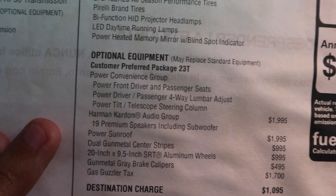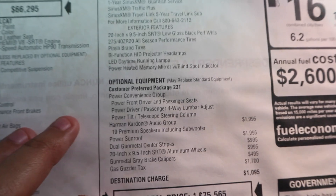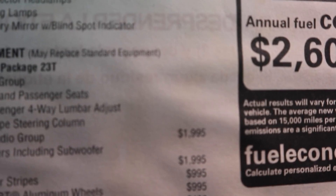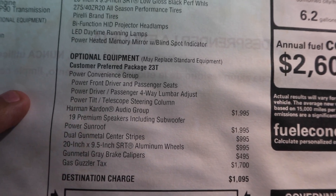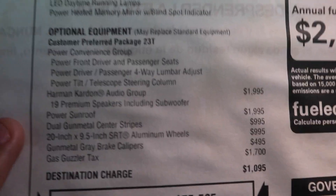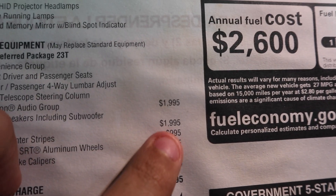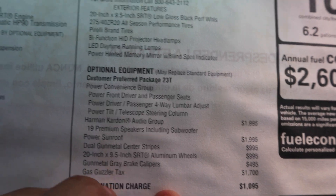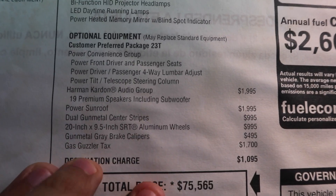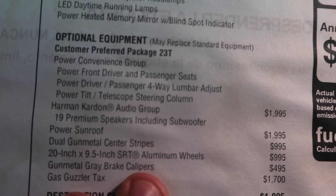Now let's get into the optional equipment. I have the power convenience group — power tilt, power driver seat, all that stuff. I kind of wish the passenger seat was power too, but that's money I didn't want to spend — about a two-thousand-dollar option. I got the power sunroof. I got the Harman Kardon 19-speaker premium system including the sub — I needed that, you guys know I love my music. I also got the gunmetal center stripes, which is almost a one-thousand-dollar option for dual center stripes — pretty outrageous. I could probably have gotten that done for a couple hundred less, but that's how it came from the factory.